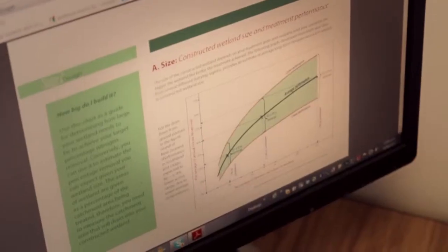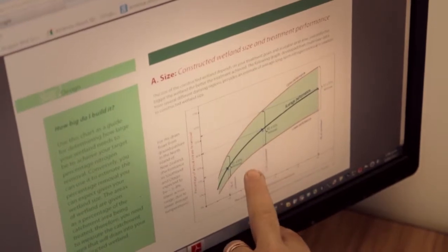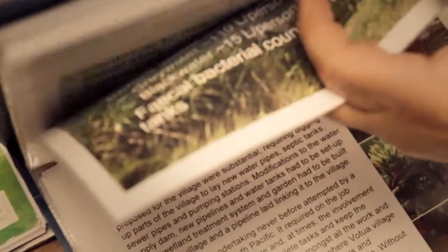Because every year the drainage flow out of the system is different depending on rainfall. You can get one year's results, but then the following year you'll find a completely different pattern and a different result. So that's what's gone into developing guidelines — having these long-term sites where we've been able to get really good data and work out what the average performance is and what the year-to-year fluctuations are, so that people have a realistic idea of what they can achieve.